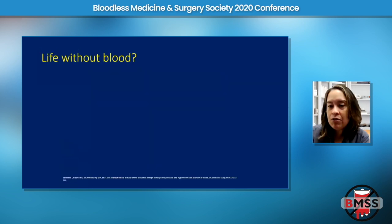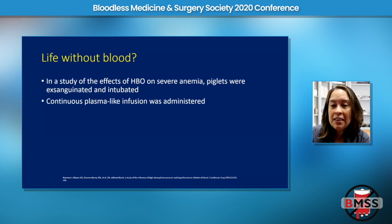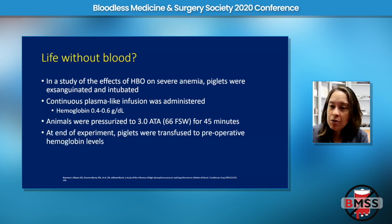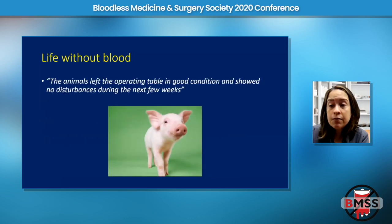The use of hyperbarics for anemia has been studied for many years. The first report was an animal study from the 1950s by a Dutch cardiovascular surgeon, who took piglets, bled them out, and infused them with a plasma-like solution. Their hemoglobin levels were 0.4 to 0.6 — completely incompatible with life. He then pressurized the animals in a hyperbaric chamber to three atmospheres for 45 minutes, and despite those hemoglobin levels, they survived. He then transfused them back to their preoperative hemoglobin, and they all did fine.